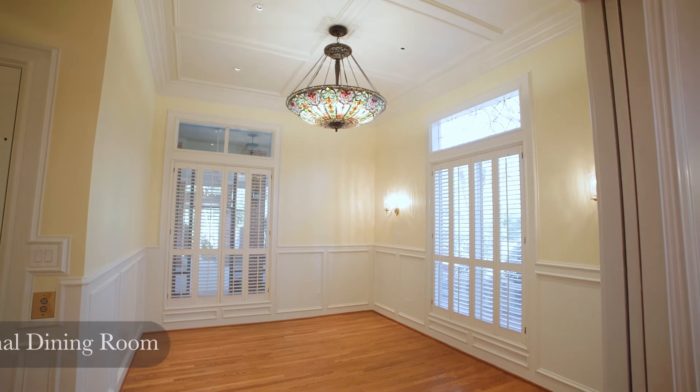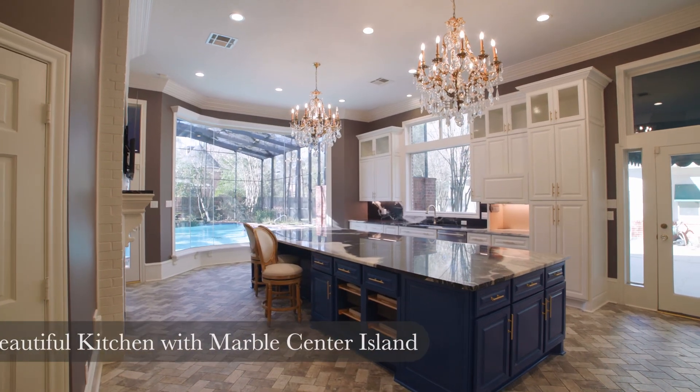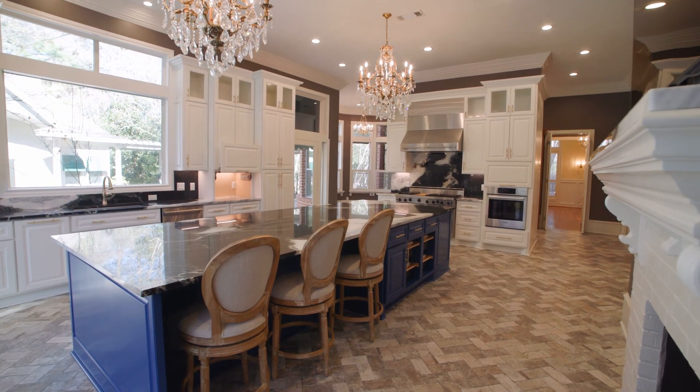To the right, a formal dining room. Marvel at the kitchen with an incredibly thoughtfully designed center island that is the focal point of the downstairs, and overlooks the huge outdoor screened pool.